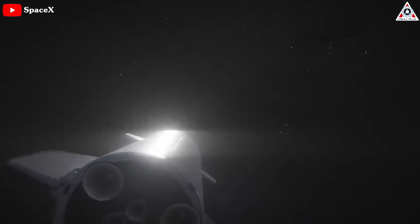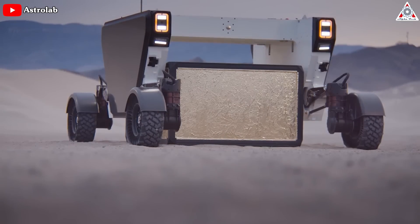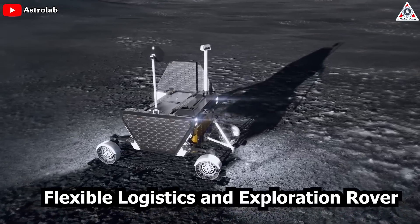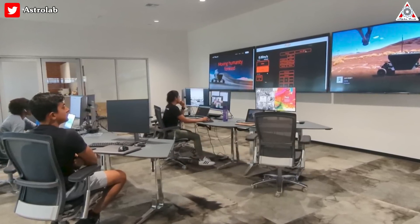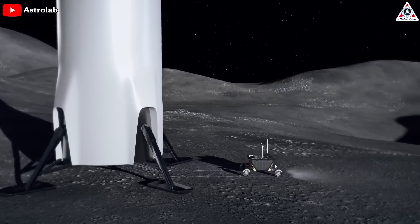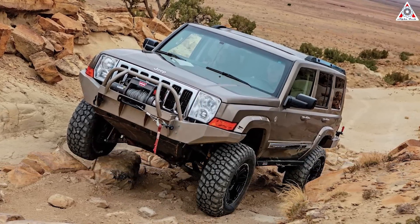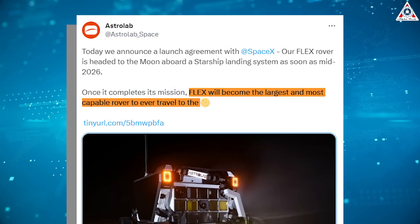Besides building Starship, the largest rocket ever built to colonize the Moon and Mars, SpaceX recently revealed a new rover lander possibly by as early as 2026. The vehicle, known as the Flexible Logistics and Exploration Rover, or FLEX, is made by a startup called Astrolab, based in Hawthorne, California, close to SpaceX's headquarters. According to Astrolab, FLEX will be transported to the Moon by Starship. Videos of FLEX show a vehicle broadly the size of a conventional Jeep off-roader that will, Astrolab claims, become the largest and most capable rover to ever travel to the Moon.